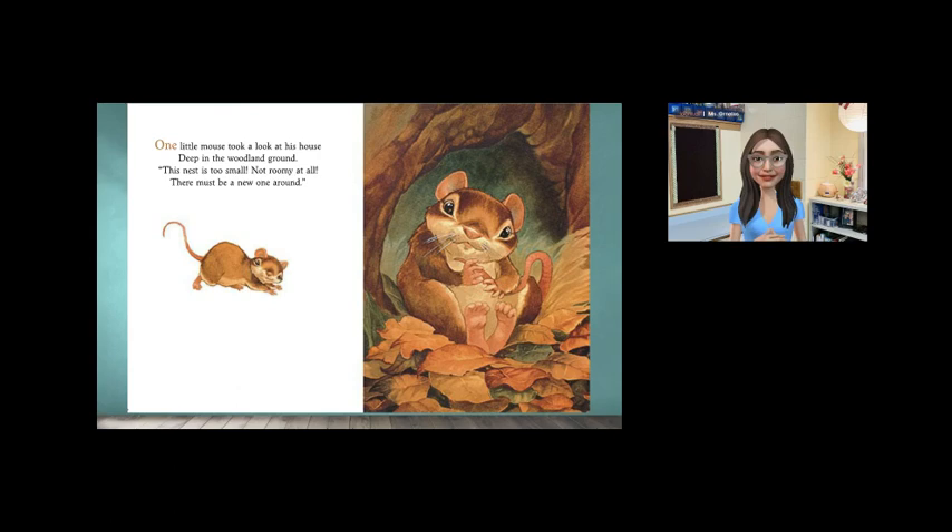Readers, do you think the mouse's house is too small? Or do you think it's just right for him? Why do you think that? I think it's just right for that little mouse. Let's continue.